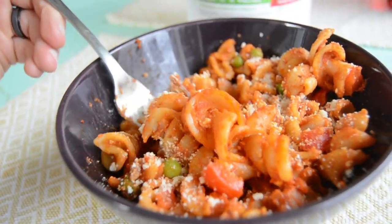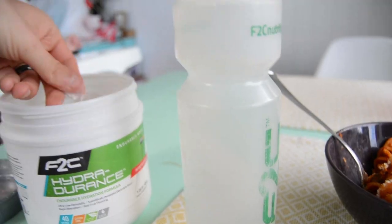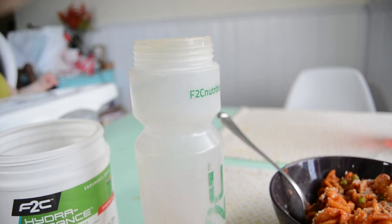Today's lunch is leftover pasta with some mushrooms, peas, ham, onion, and peppers. I'm also going to have another bottle of Hydrodurants.